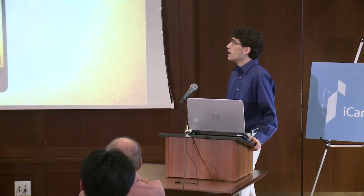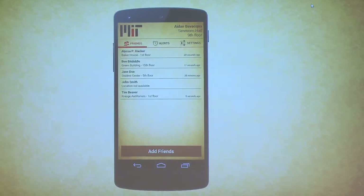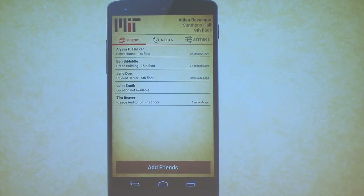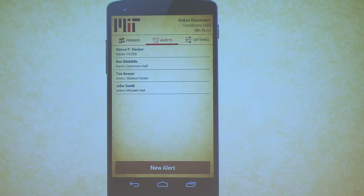This is the Android app. This is the default screen — it shows a list of your friends, where they are, which floor they're on, and how recent that location data is. It's a very easy way to quickly find out what your friends are up to. If you tap on a particular friend, you get to a screen showing that your location is shared with that person and giving you a bit more information. You can also easily stop sharing your location with that friend or take them off of your friends list right from there.